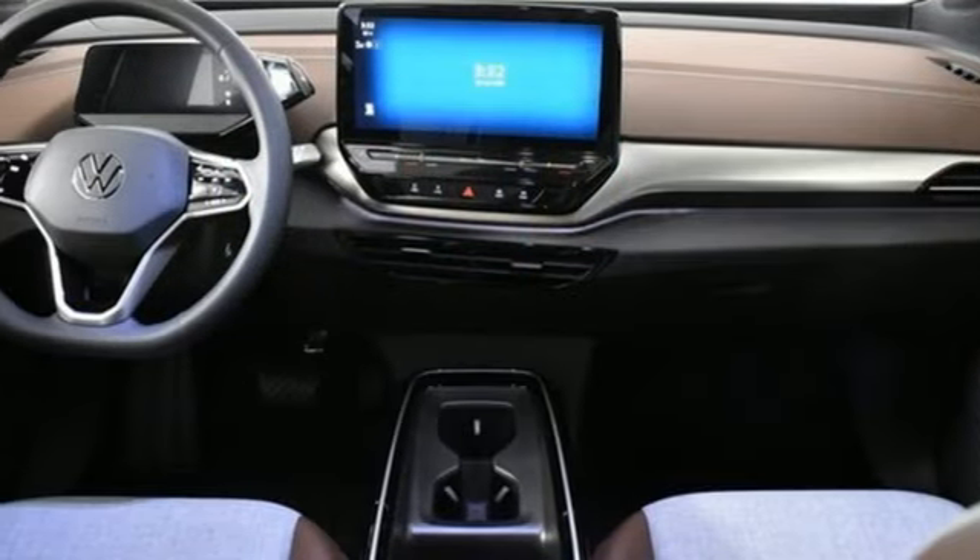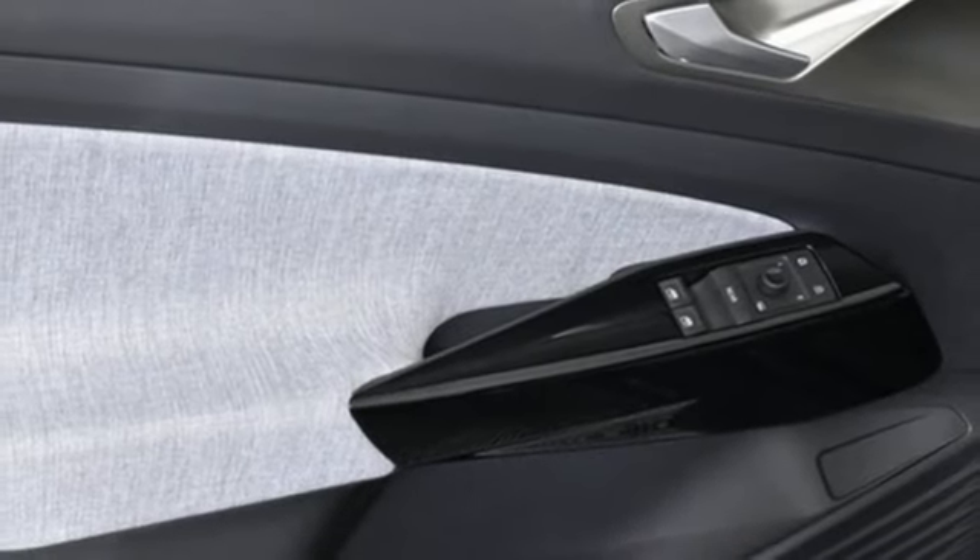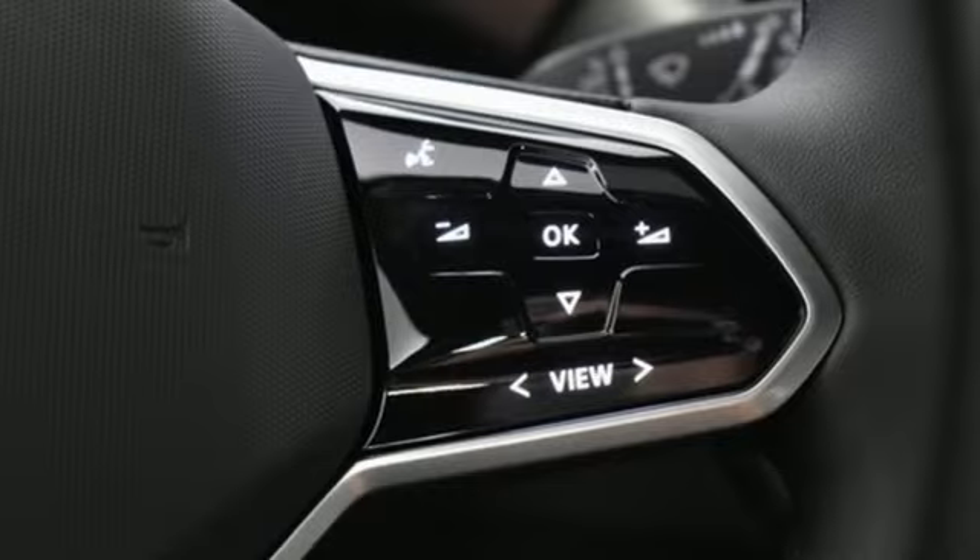Wi-Fi hotspot, external memory control, trailer hitch receiver, inductive device charging, and integrated navigation system with voice activation.